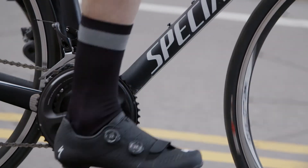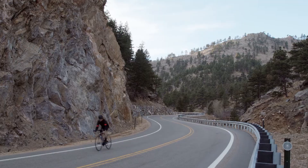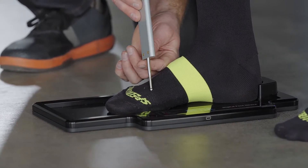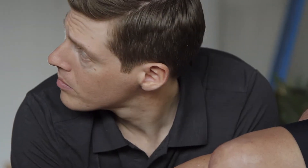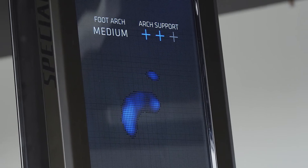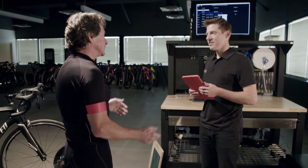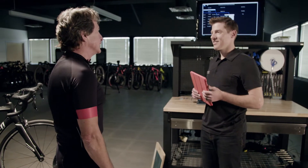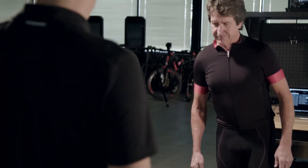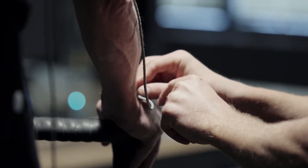Jeff came in and we used the digital foot device on the match tower to capture his arch height. The resulting data showed that he had a moderate arch. We saw an issue with the stock footbeds — for him, those may not be enough. We performed a pre-fit assessment and saw that he had some instability while performing a one-third knee bend.